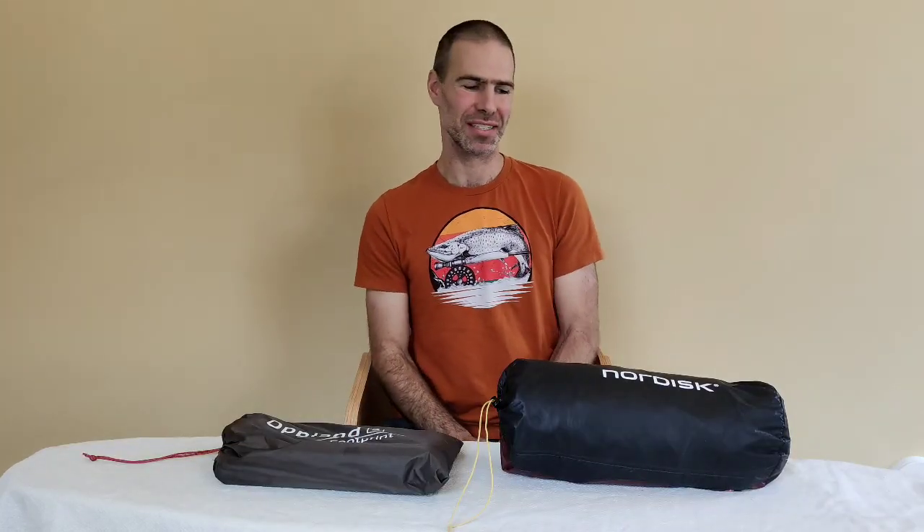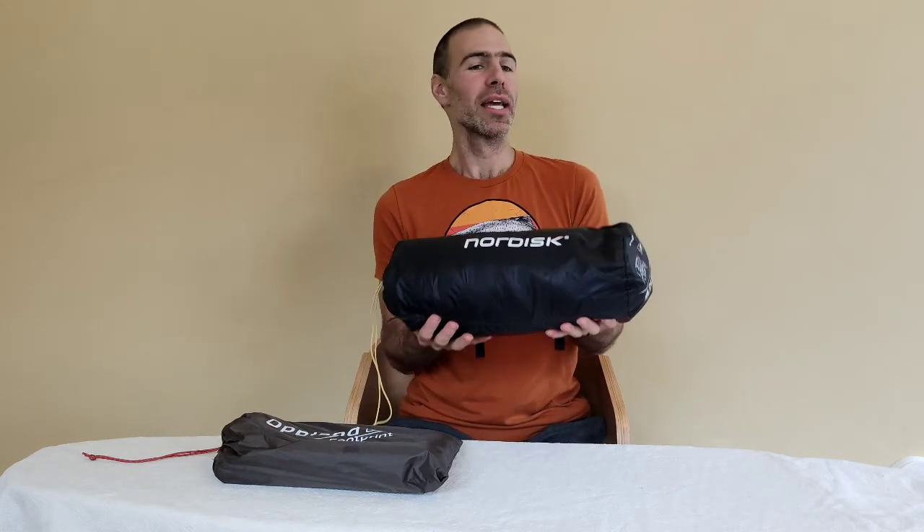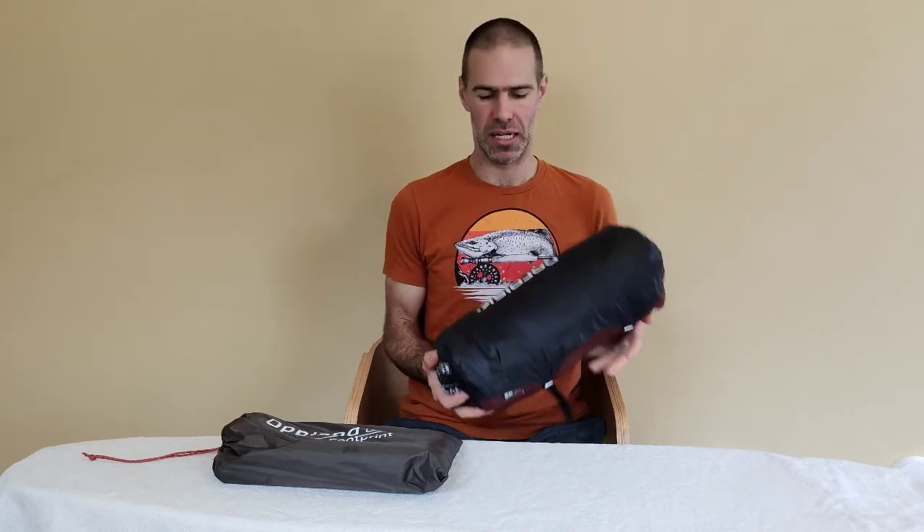Let's start off with the tent. This is the Nordisk Opland 3 LW — 3 being a three-person tent and LW being lightweight. It is lightweight; it weighs under two kilos and it's a big tent. It has a large vestibule area, comfortable to sit in with headroom above and a good-sized three-person sleeping pod. It's a tunnel-style tent, very easy to put up and very easy to break down.